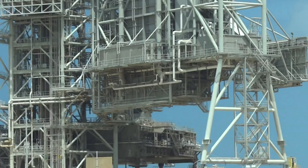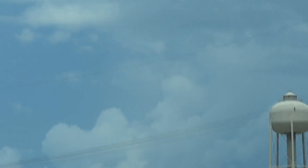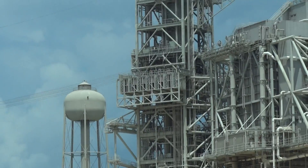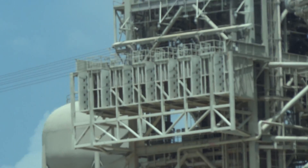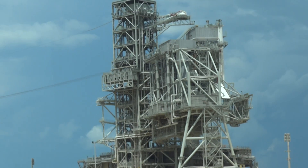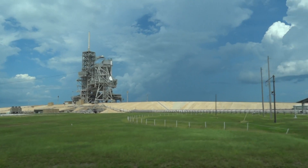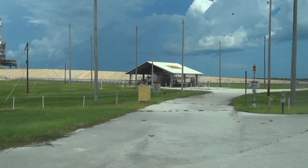This area is 160 acres, octagon shape if you can tell, same thing for Pad 39B. This little area right here is for the monumental hydrogen — a very deadly gas — and it's used for the monitoring system also for the shuttle.